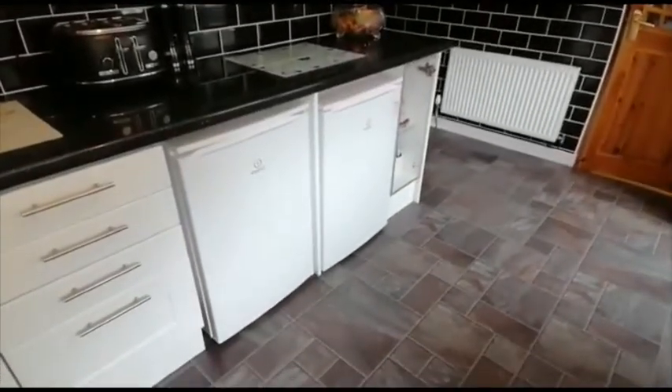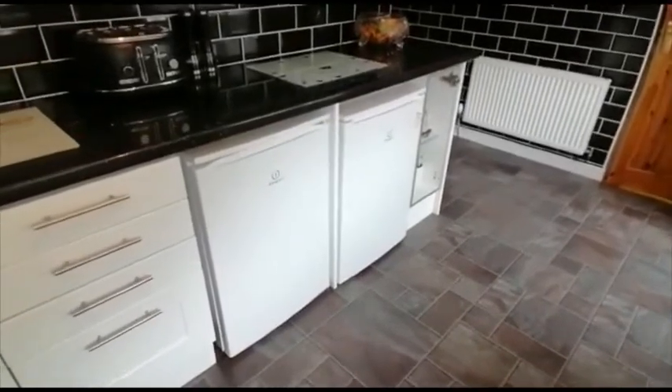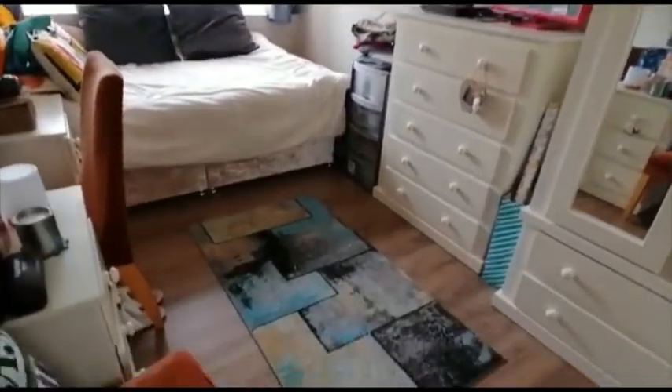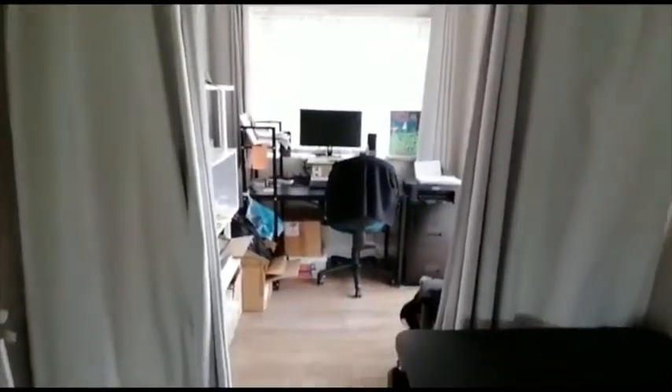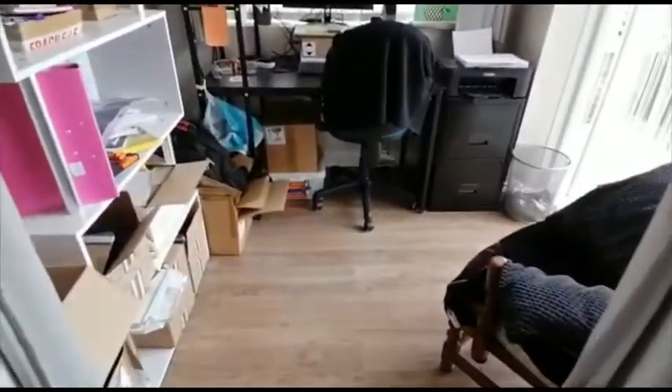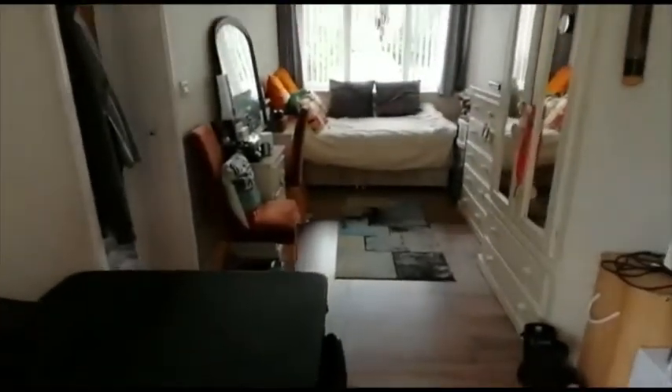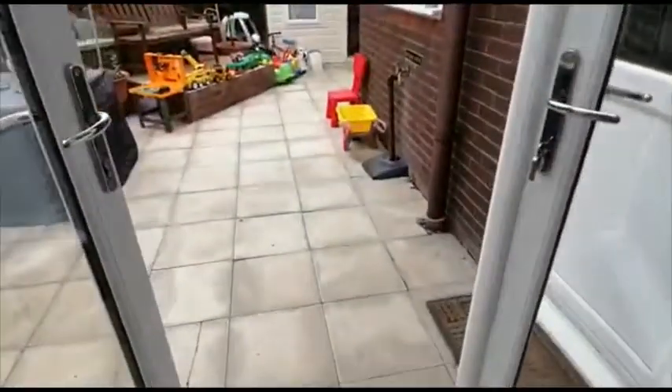You will also find space for an under counter fridge and an under counter freezer. There's a rear access door to the garden. This is the garage conversion, presently used as a bedroom. There's a curtained off area which is presently used as office space, which is ideal if you need to work from home. From this space there are double opening French doors to the garden.